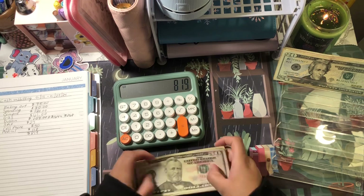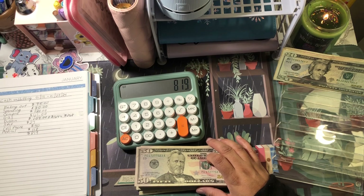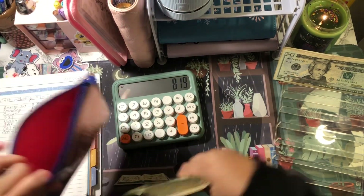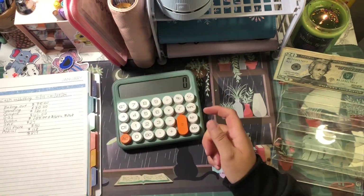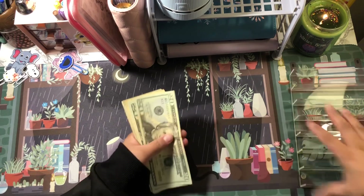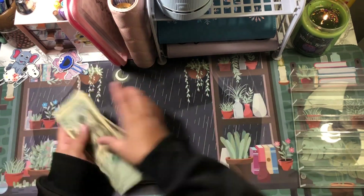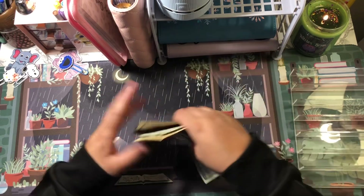I'm going to put the $819 inside this little makeup bag to take back to the bank so I can pay my credit card. The rollover money is going inside my savings challenges — I have a total of $84 for savings challenges.